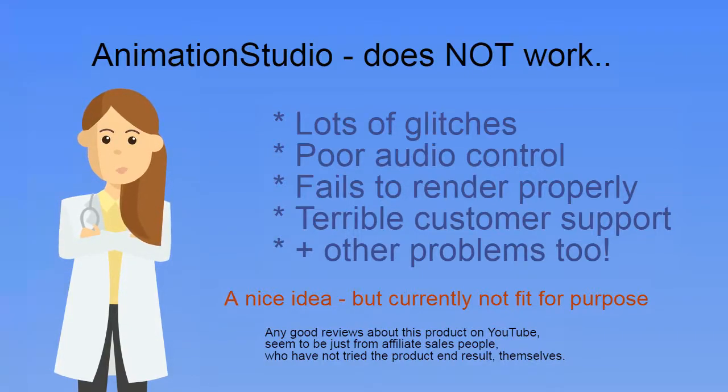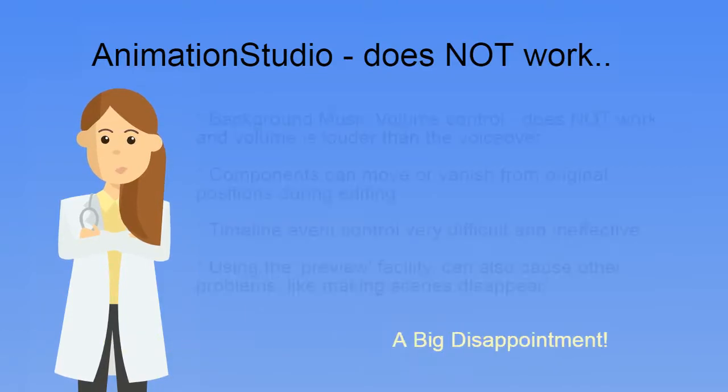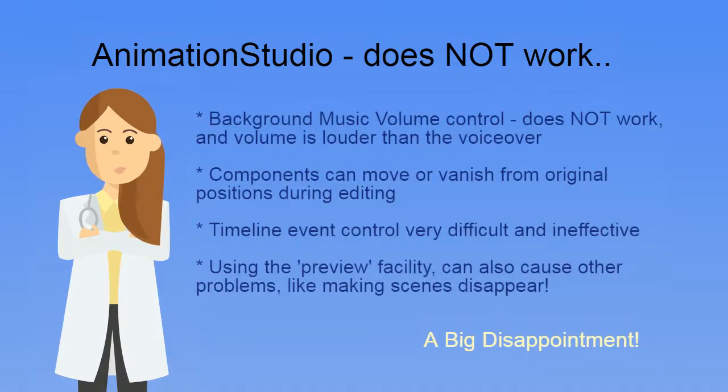This doesn't even work when tested with stock unedited content at 720p. After downloading the final rendered animation video, the first problem is that the audio becomes out of sync with the video. The video has been rendered wrongly, and the final video plays at around half the speed than it originally appeared in the editor. This fault occurs every time.